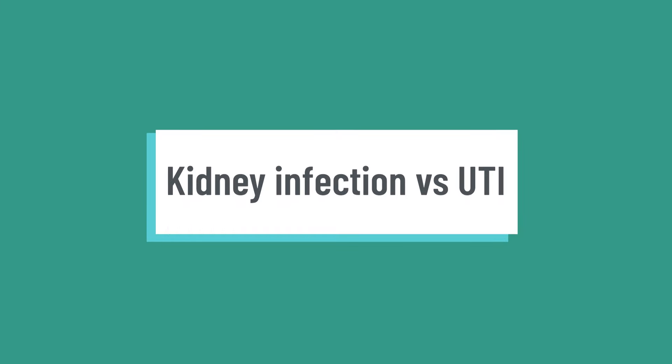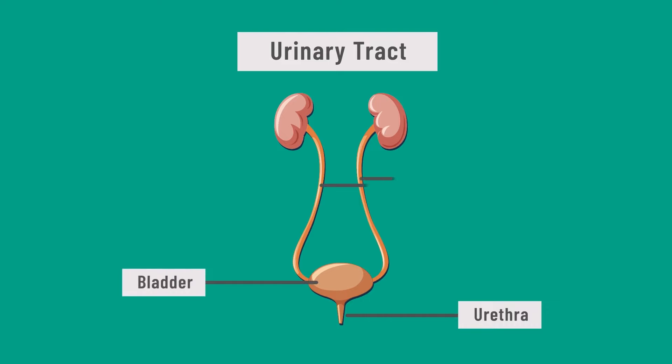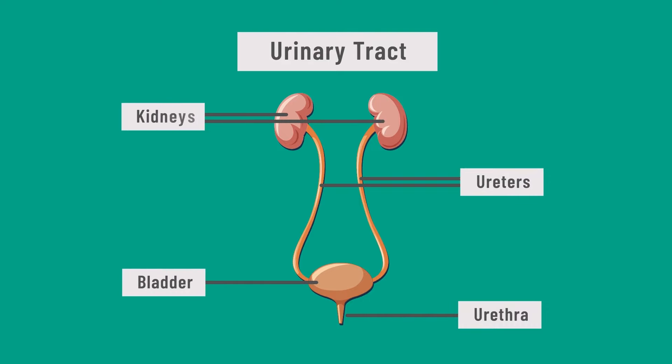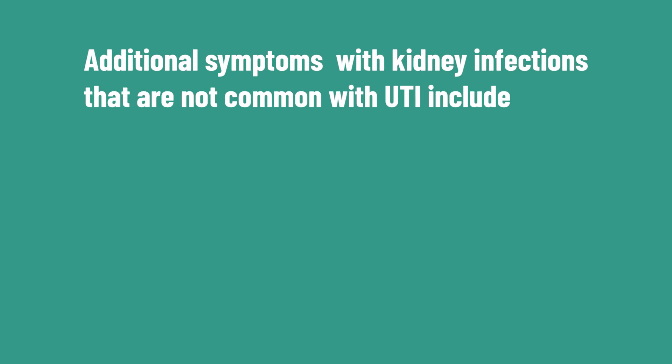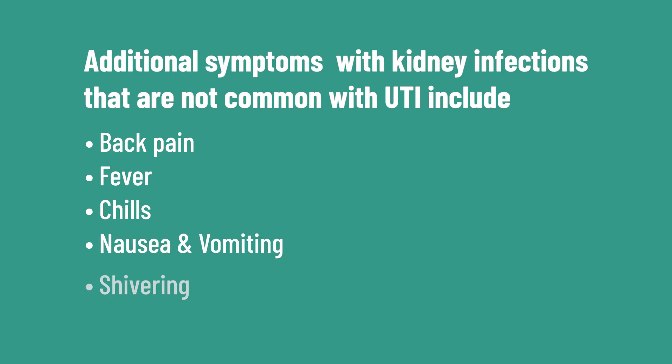Kidney infections versus UTIs — a UTI is an infection that affects any part of your urinary tract, including your bladder, urethra, ureters, and kidneys. A kidney infection, also known as pyelonephritis, is a type of UTI that specifically affects the kidneys. The symptoms can be similar, but a kidney infection is generally more serious and severe, and typically includes back pain, fever, nausea, vomiting, and shivering.